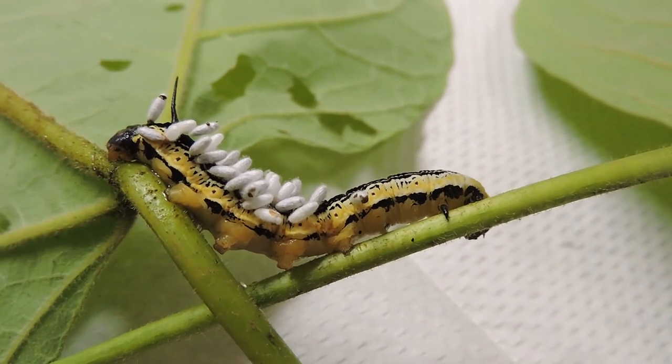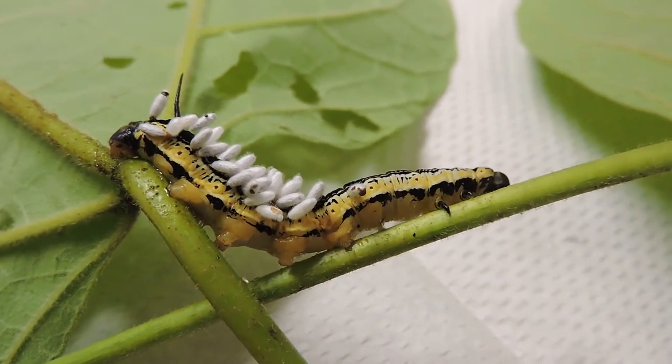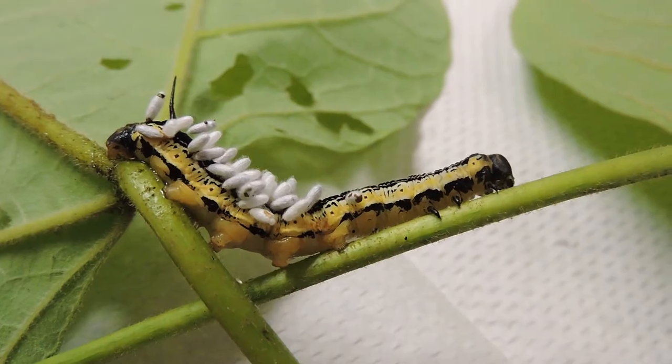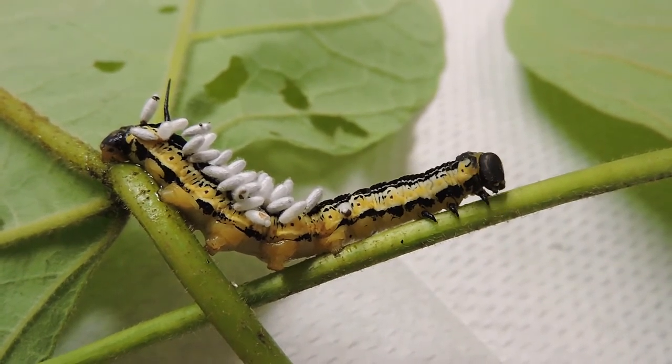These Braconid wasps feed on these caterpillars — that's their host. The Catalpa is the host plant for the Catalpa sphinx moth, and the Catalpa sphinx worm is the host for the Braconid wasp.